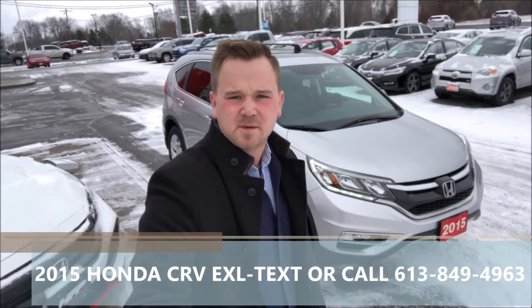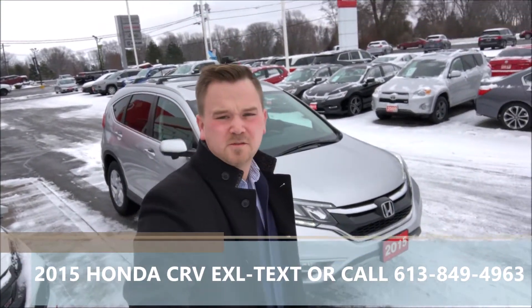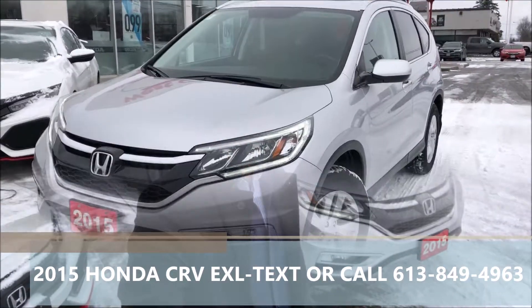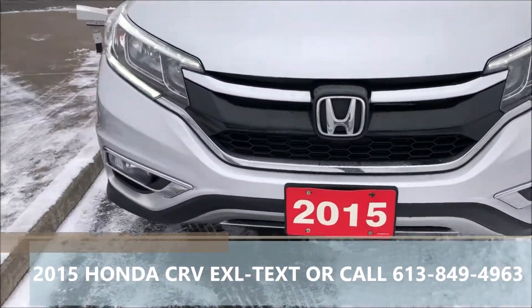Hey folks, it's the Boulevard coming to you from West City Honda in Belleville, Ontario. Today I'm going to give you a walkthrough on this 2015 Honda CR-V EXL that we just took on trade here at West City Honda.